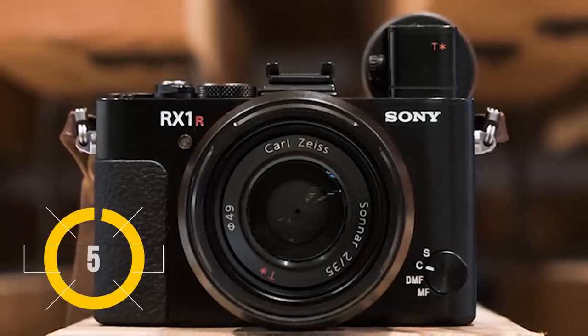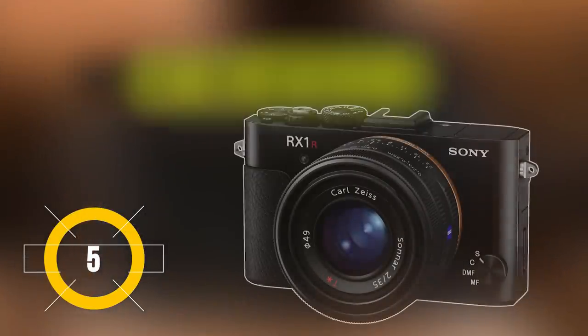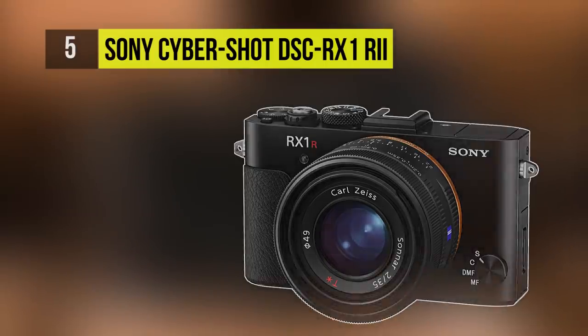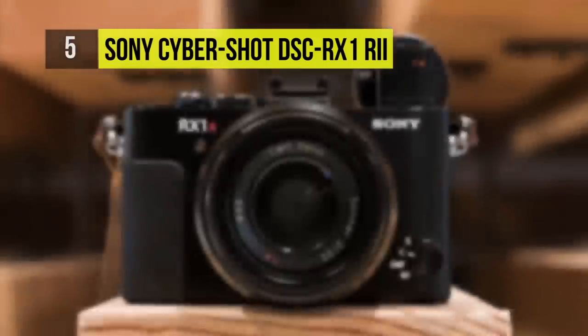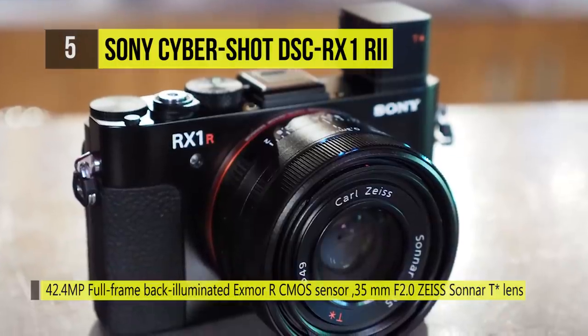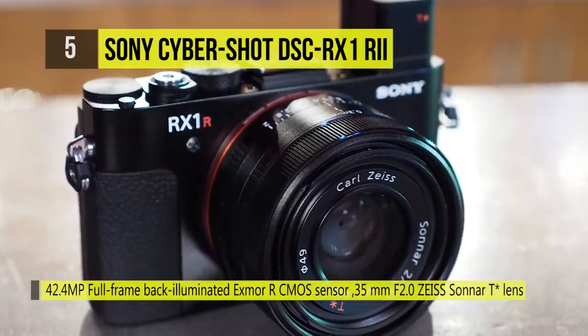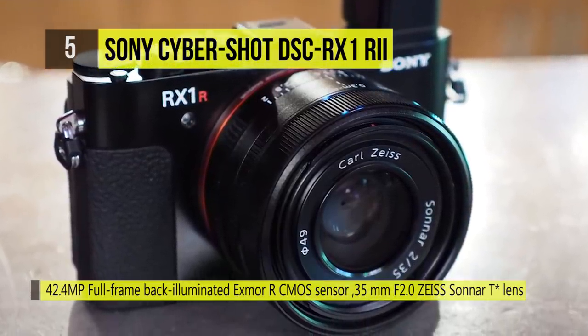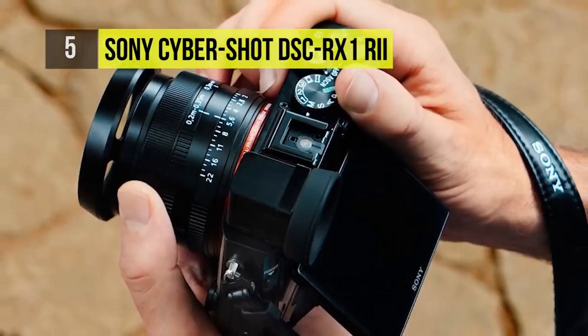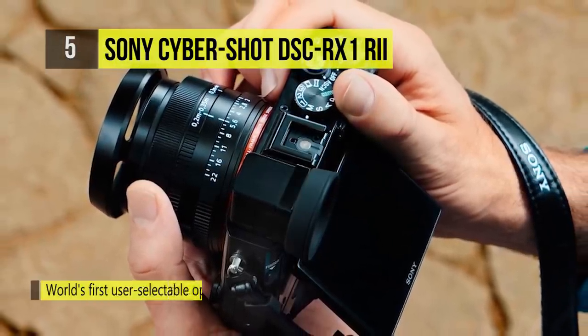The RX1R2 is at number 5 and utilizes a 42.4 megapixel Exmor R sensor paired with a powerful Bionz X processing engine to achieve superior levels of image resolution and sensitivity up to ISO 102,400. The fixed lens design allows the lens to be precisely aligned at the micron level to the focal plane of the full-frame sensor.